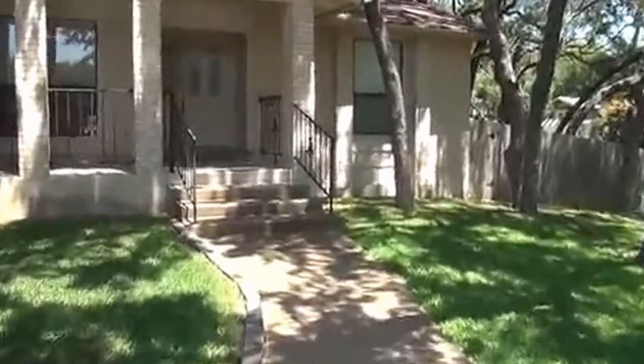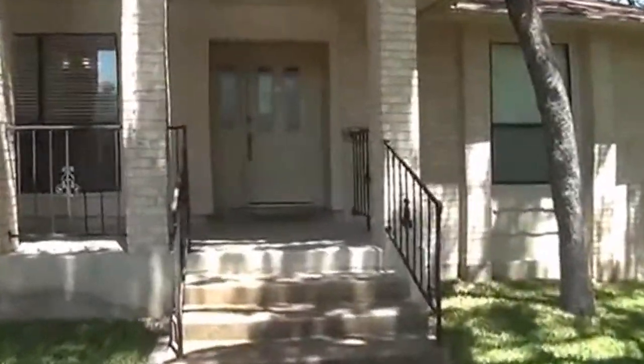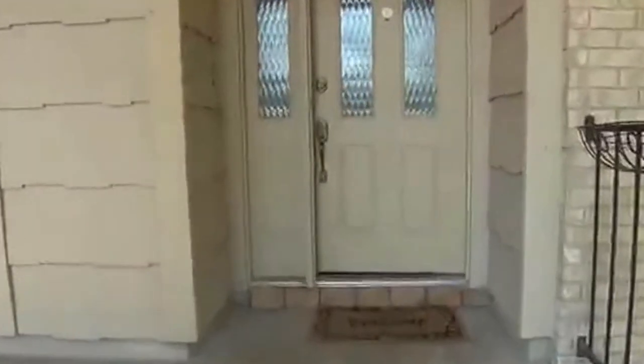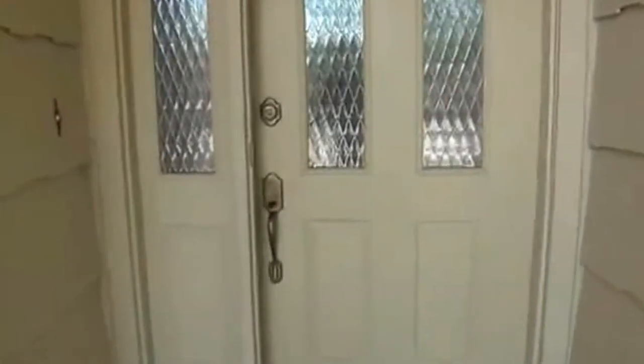My name is Jeff, I'm with Liberty Management. If you want to get some more information on this property or come out and look at it, you can call me at 210-488-4908. We'll go inside here and take a look — it's got a nice front porch.